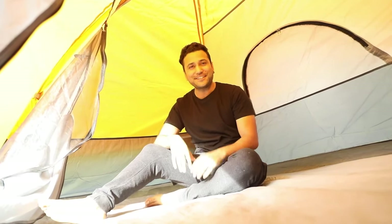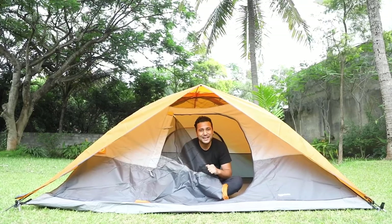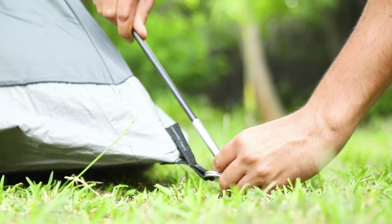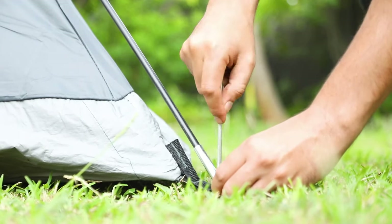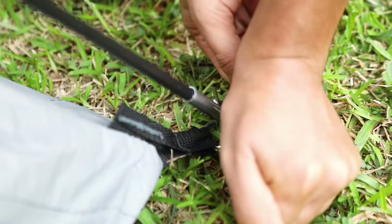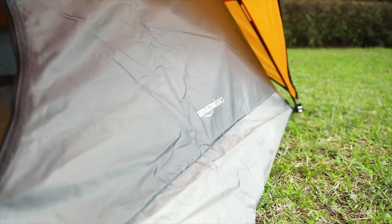The pop-up tent features coated polyester fabric and a welded 1000D polyethylene tub-style floor with inverted seams, keeping you dry and cozy even in wet conditions. And with a removable rainfly, back window, and cool airflow port, this tent provides fresh airflow and ventilation for a comfortable camping experience. Plus, the interior mesh storage pocket keeps your gear organized so you can focus on roasting marshmallows and stargazing.